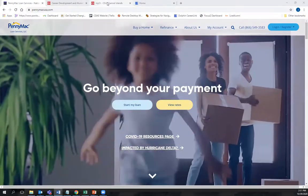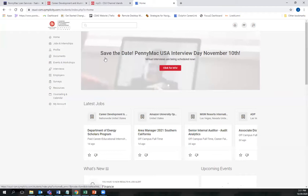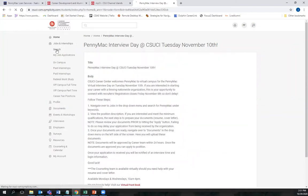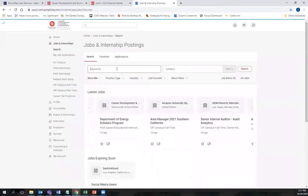First, head to your MyCI and type in Dolphin CareerLink. Once in Dolphin CareerLink, you'll see the save the date for the PennyMac Interview Day on November 10th. Please feel free to click here for more information. If you go to the Jobs and Internships tab, you can search PennyMac to find the job description.